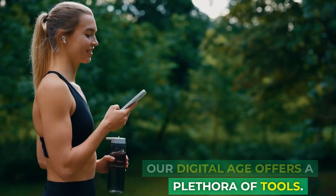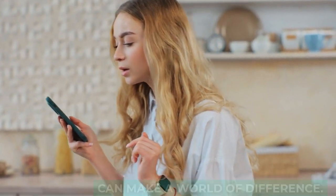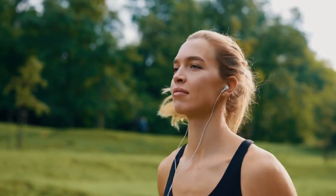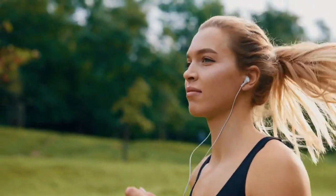Our digital age offers a plethora of tools. Fitness and meal tracking apps can make a world of difference. They instill mindfulness, and before you know it, these small digital nudges lead to significant positive changes.